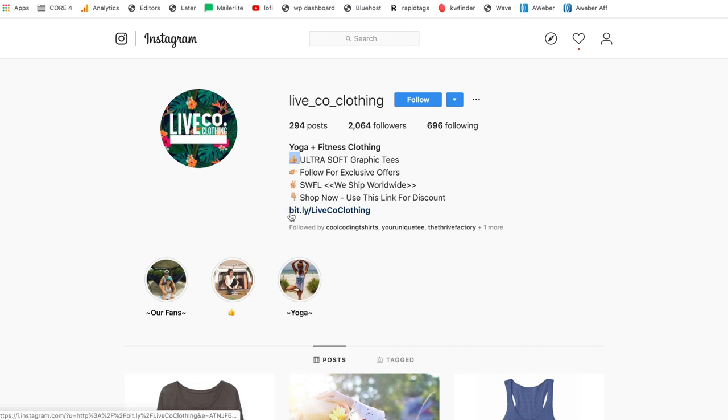Moving on to the link itself — this is a bit.ly link. You can go to bit.ly, copy your storefront or Shopify link, paste it into bit.ly, and sign up for a free account, which allows you to customize the tail end of that link. So you have bit.ly and then you can put in the name of your brand, close to your username, so everything looks consistent and people aren't hesitant to click on it.